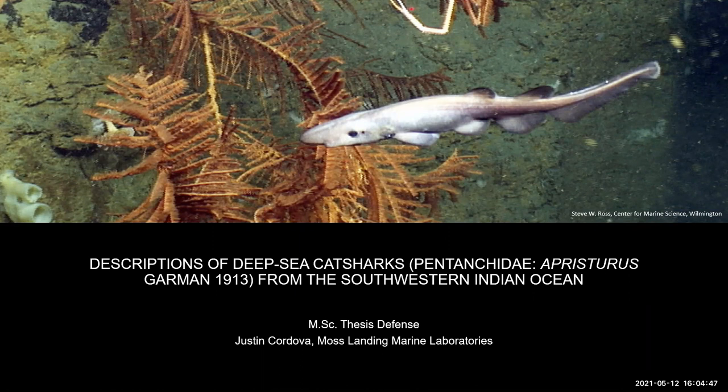It's really a pleasure to introduce the next Pacific Shark Research Center student to finish their thesis. Today we have Justin Cordova, who will be speaking on descriptions of deep-sea cat sharks from the Southern Indian Ocean. I'm really pleased to introduce Justin — it's been a long road, buddy. Thanks everyone for coming, and Justin, go ahead and take it away.